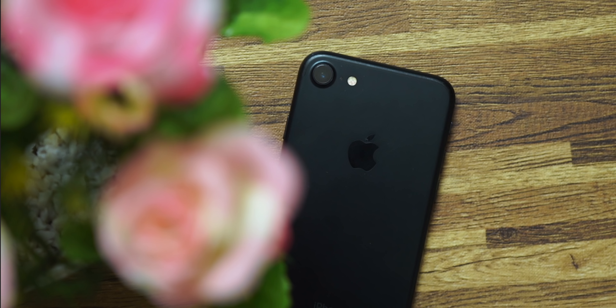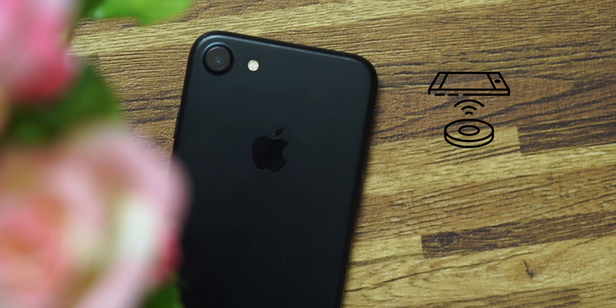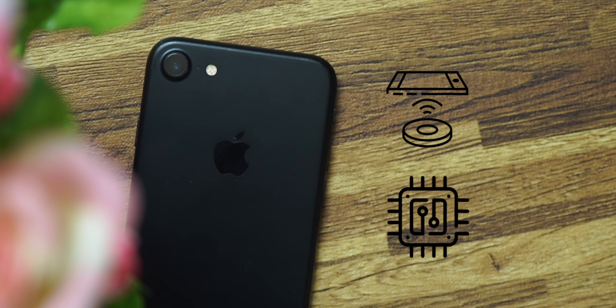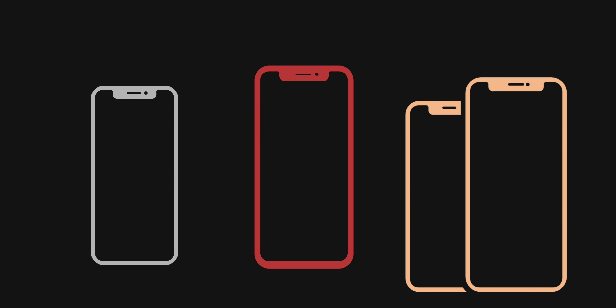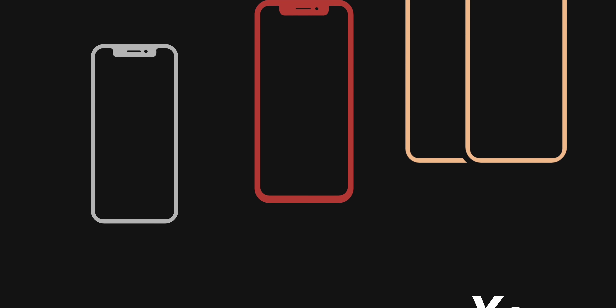I would even recommend the 7 and 7 Plus over the 8 and 8 Plus, because the upgrades in the 8 — wireless charging and slightly updated specs — aren't really worth the massive price difference. The iPhone 8 and 8 Plus are also the last iPhones with the home button and those bezels, because after that comes Apple's new design language: the almost all-screen iPhones that don't have a home button or Touch ID, but do have a notch.